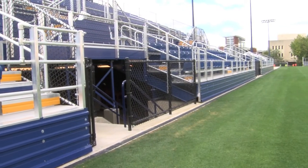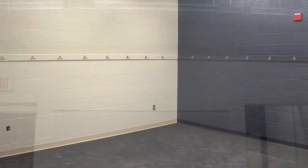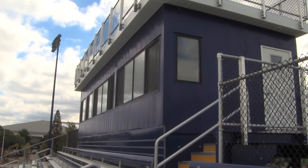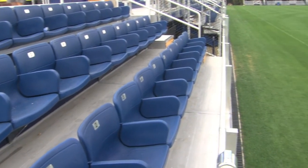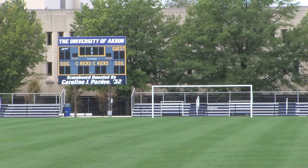Under the new South grandstand are the soccer program's game day facilities: 400-square-foot meeting areas and restrooms for both teams, and a sports medicine treatment room. Above the South grandstand is a 40-foot long heated press box with two broadcast booths and room for a dozen writers and workers. For spectators, there are over 1,600 seats with a minimum total capacity of 4,300.